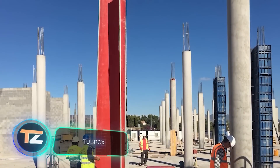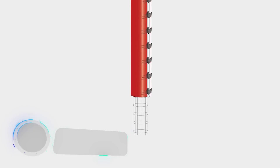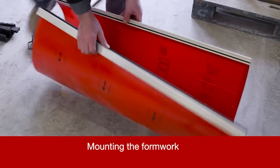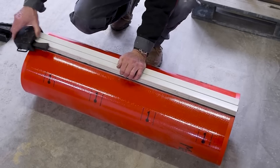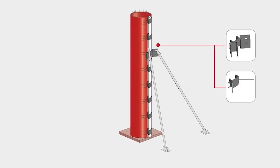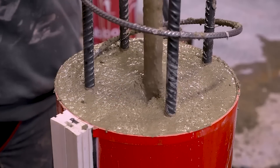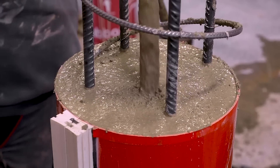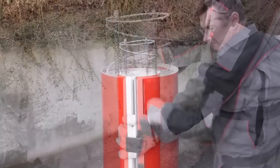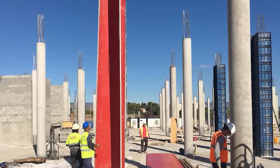Tub-Ox. Traditionally, round concrete columns and pillars were cast using heavy, cumbersome steel molds. However, a few years ago, a more convenient alternative was invented. These formworks are made of specially treated cardboard. The design is disposable but environmentally friendly, as it can be recycled afterwards. This formwork stands out for its low weight and flexibility. It's convenient, easy to install and transport, and allows you to create columns of different shapes. The manufacturer is the German company Max Frank.